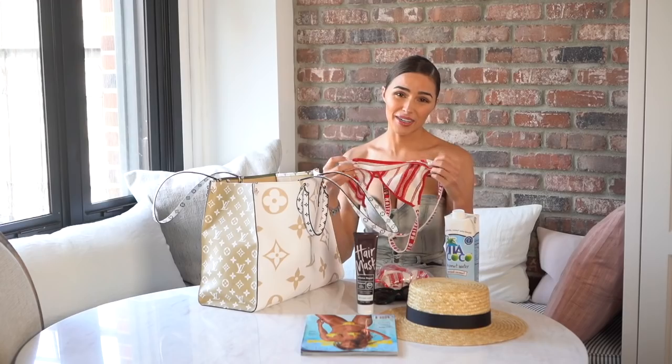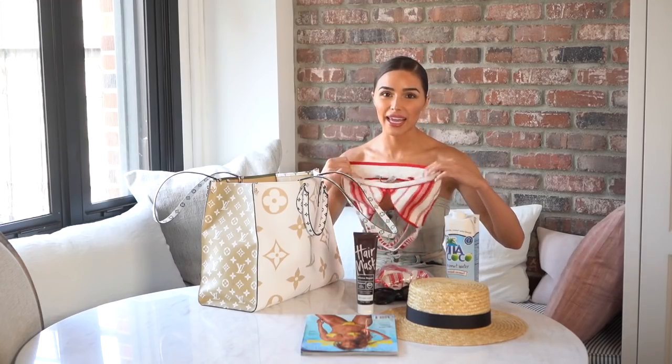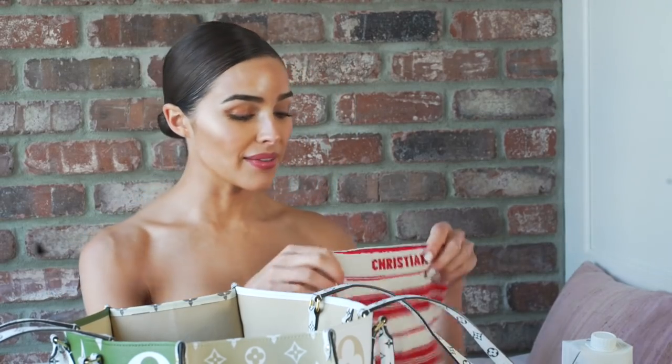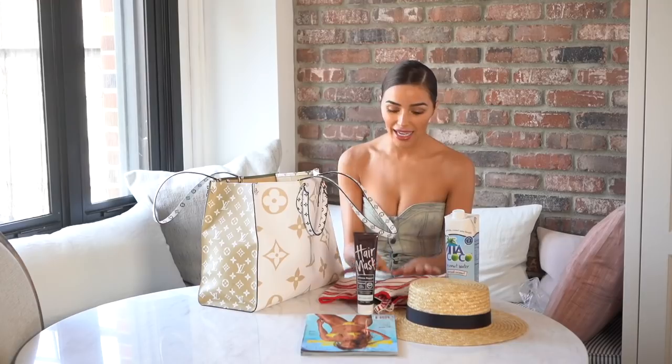I organize my bathing suits in little Ziploc bags so they're easier to find — I hate when I can't find the top and bottom. So of course I always have a bikini with me when I'm traveling anywhere sunny because I love to lay out.